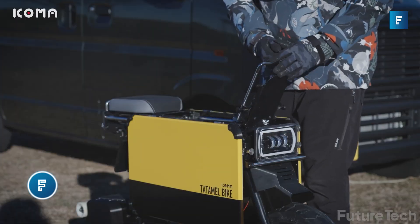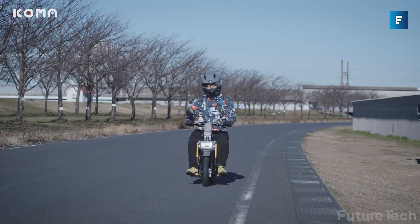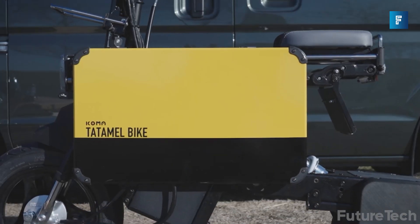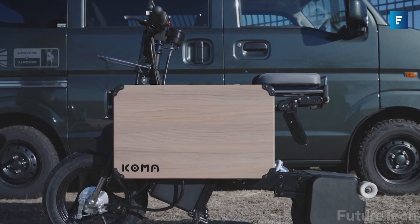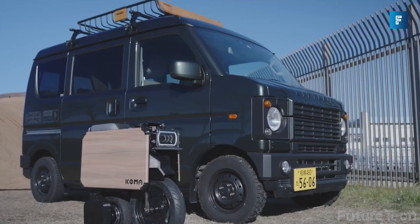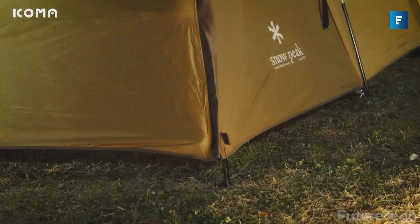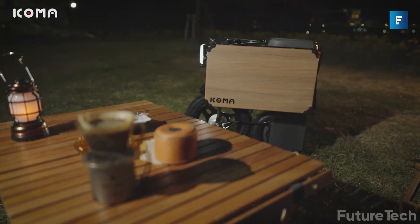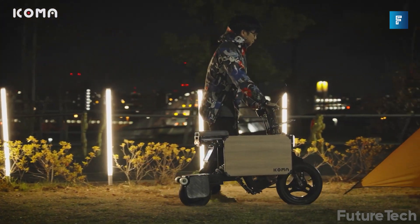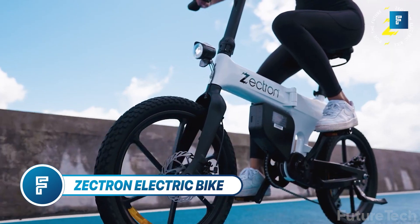The Icoma Tatamel bike rounds out our list — it's a foldable electric bike unique because of its ability to be personalized. It's designed with easy-to-swap parts and side panels so you can purchase or create your own look. It also folds up super tiny so you can fit it under your bed, under your desk, or inside a cake. You can also use this bike as a desk, which is great for anyone trying to get into creative writing.